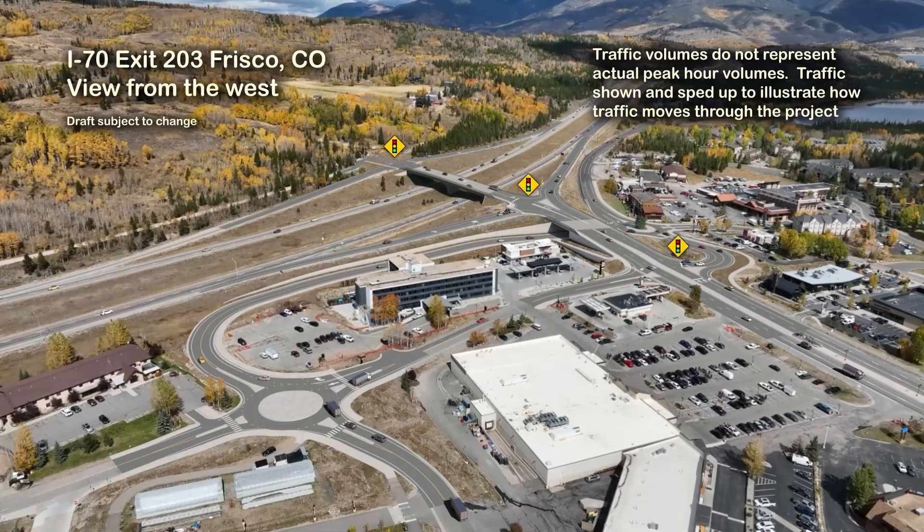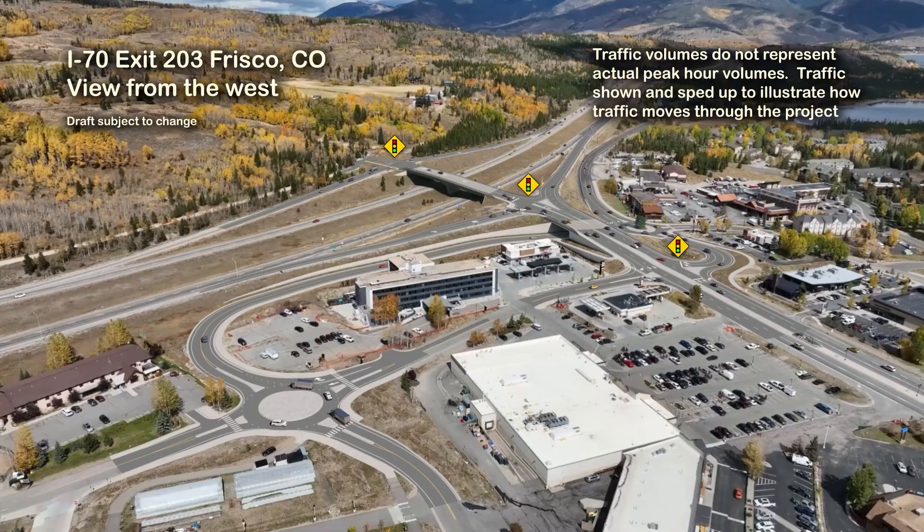This first view of the draft simulation shows I-70 Exit 203 in Frisco, Colorado in a view from the west. Traffic volumes do not represent actual peak hour volumes. The traffic shown is sped up to illustrate how traffic moves through the proposed project.